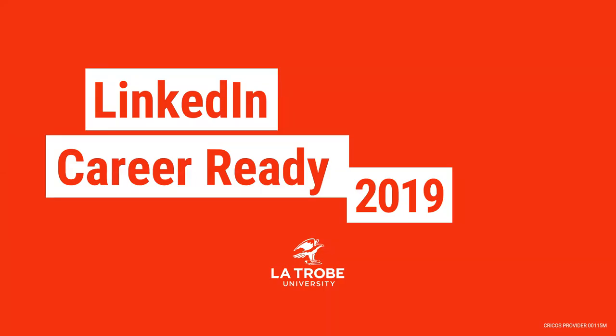Welcome to this career ready webinar on LinkedIn. LinkedIn is a valuable tool in connecting with employers and your chosen industry. This webinar will cover some of the basics, including how to write your summary and headline, and additionally outline some of the other ways in which you can use LinkedIn to complement and maximize your graduate opportunities.